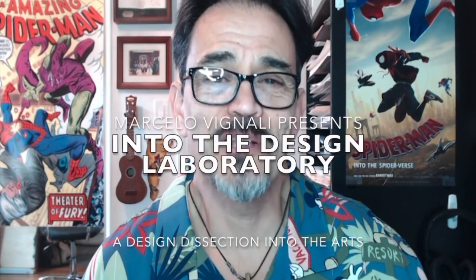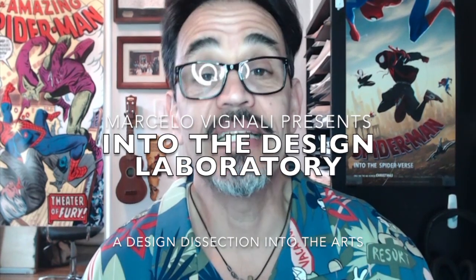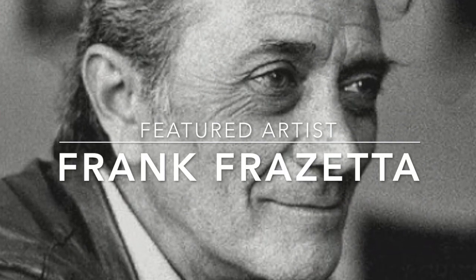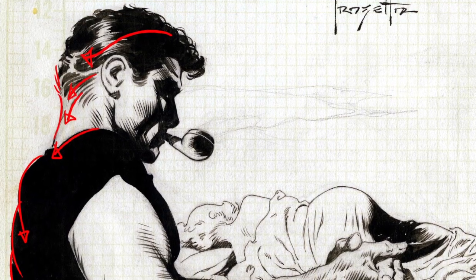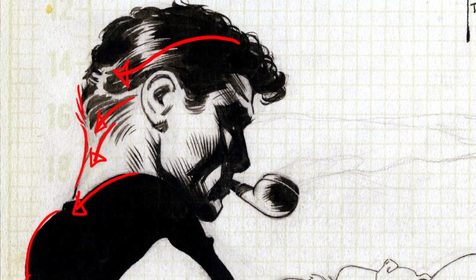Hello, my name is Marcelo Vignali, and today in the Design Lab, we're going to be taking a look at the works of Frank Frazetta. Frank Frazetta is one of my favorites, from his storytelling to the structure and the composition of his work. We're going to be doing a breakdown of some of these techniques and tips that he used in his work.